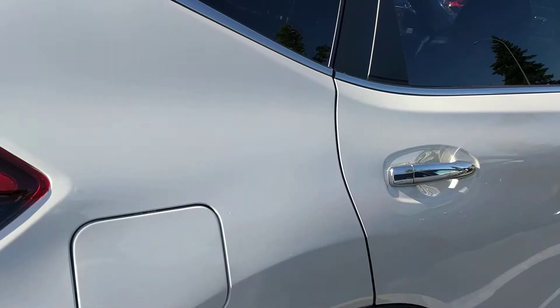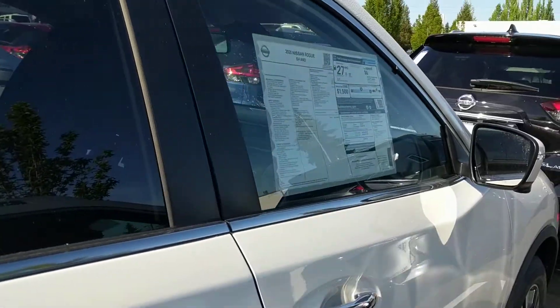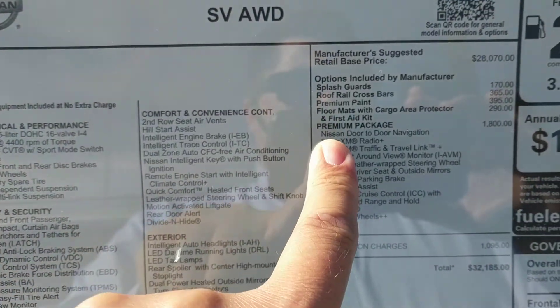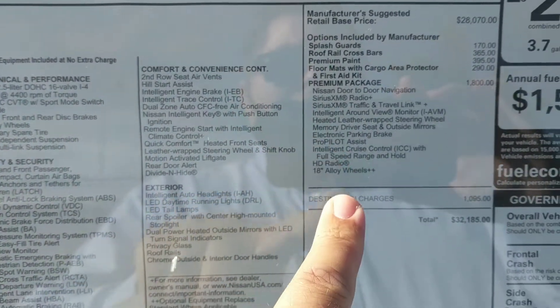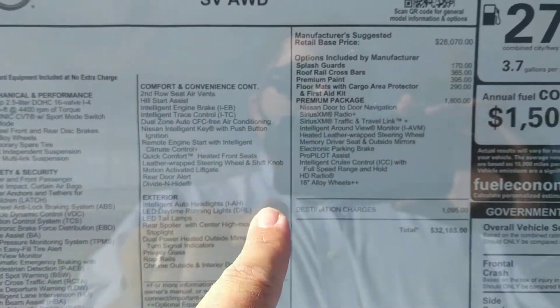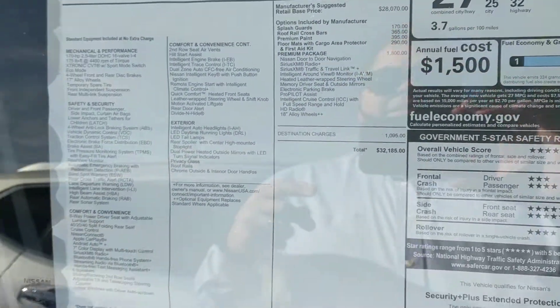You've got the upgraded alloy wheels. Again, this is the SV and it's got the premium package, which gives you a bunch of the stuff I've already mentioned, plus the intelligent around-view monitor, and much much more.